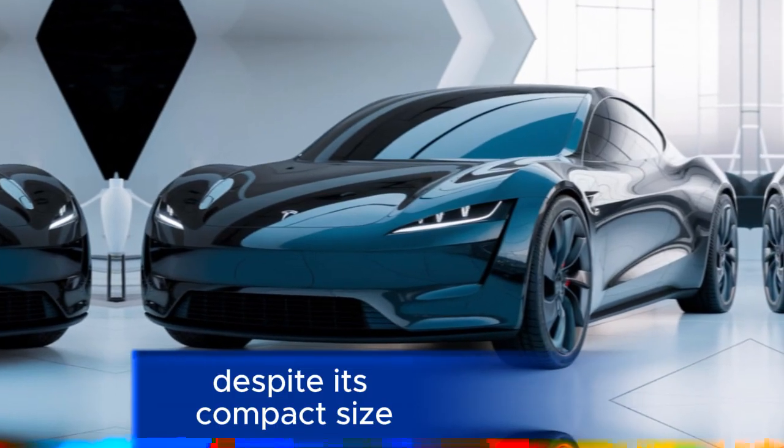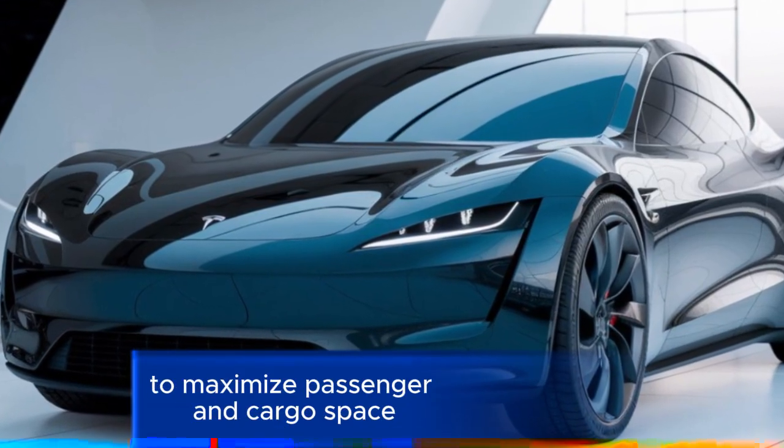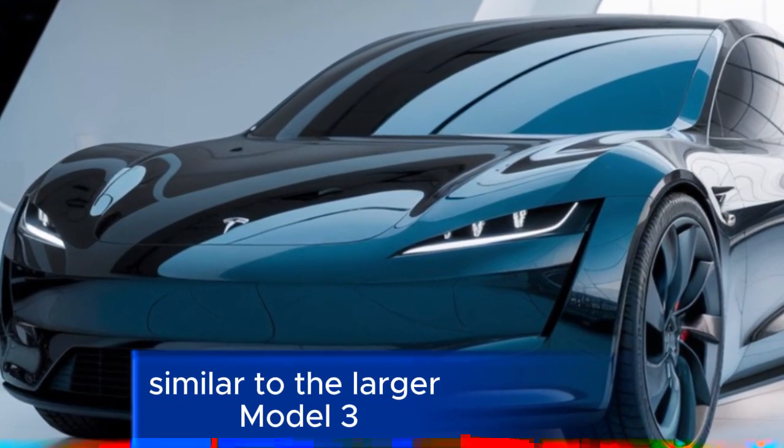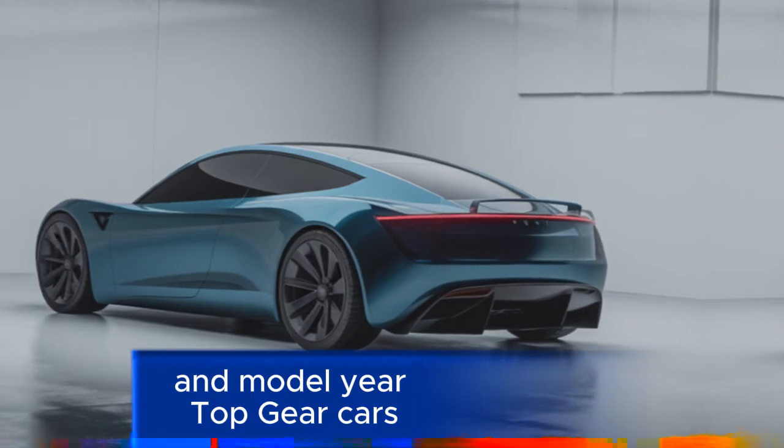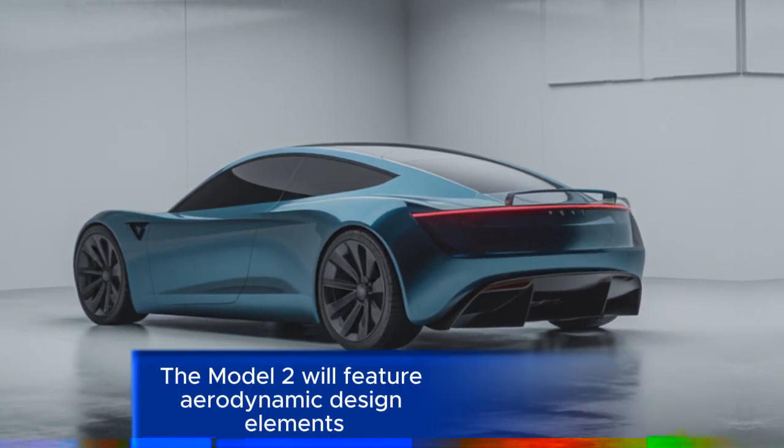Despite its compact size, the Model 2 will take advantage of Tesla's EV architecture to maximize passenger and cargo space, similar to the larger Model 3 and Model Y.